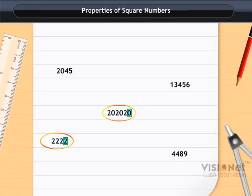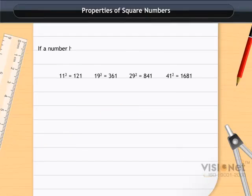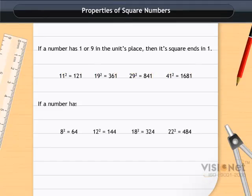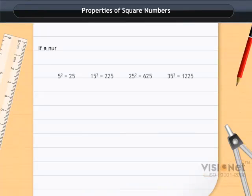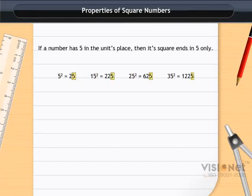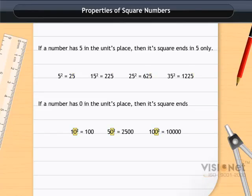If a number has one or nine in the units place, then its square ends in one. If a number has two or eight in the units place, then its square ends in four. If a number has three or seven in the units place, then its square ends in nine. If a number has five in the units place, then its square ends in five only. If a number has zero in the units place, then its square ends in zero only.